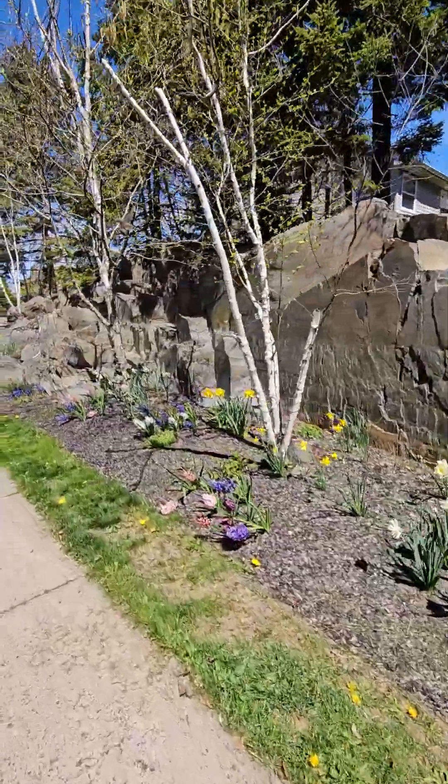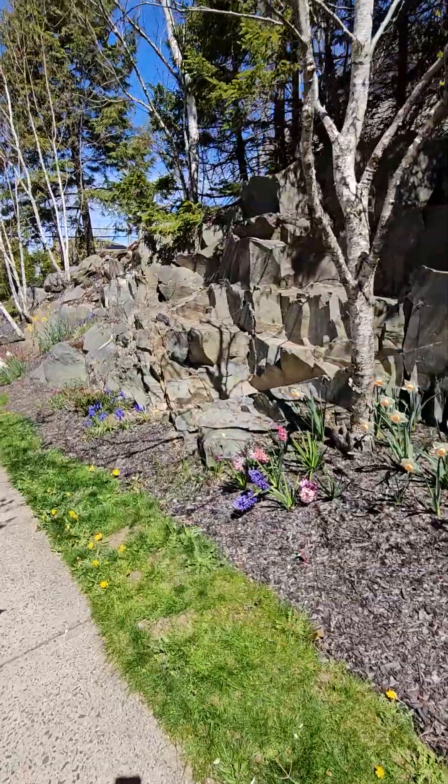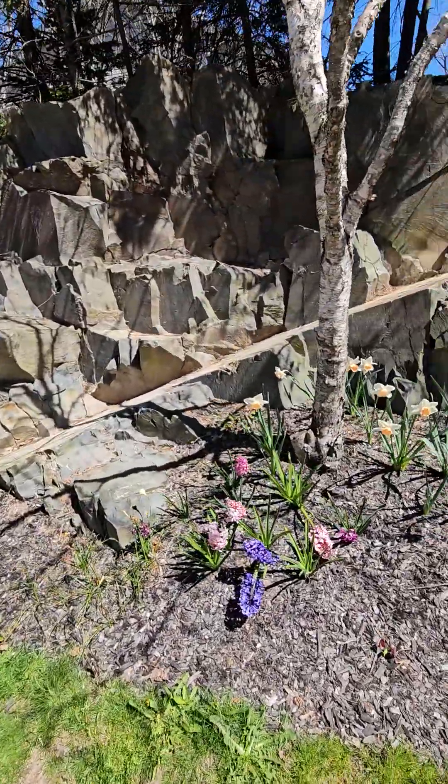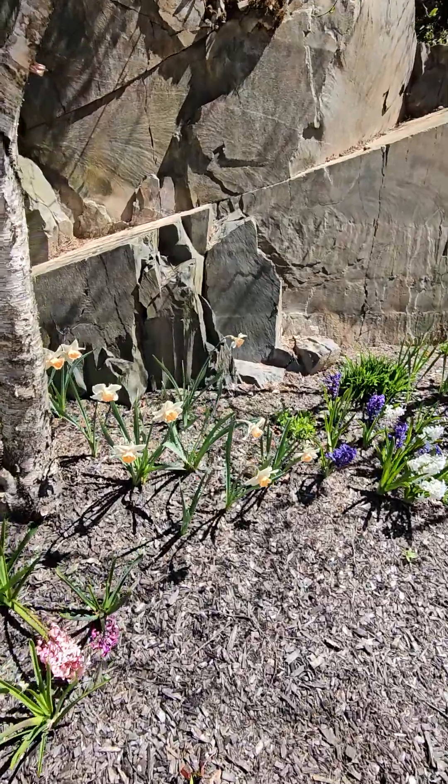These birch trees. Are those the Salome? I forget the name of them. The pink, orangey peach insides.